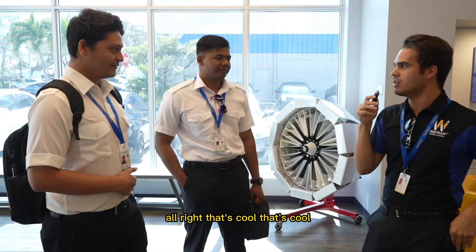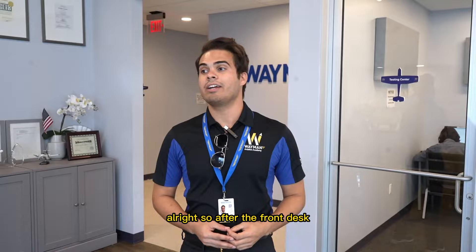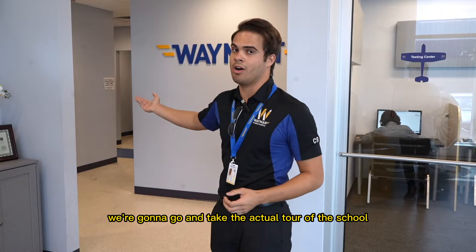Here we actually have our assistant chief pilot, Mario. He's a bit busy right now, so we'll let him go. After the front desk and student support center, we're going to take the actual tour of the school. Here we have a beautiful Wayman logo.